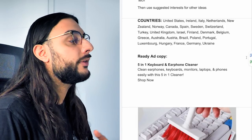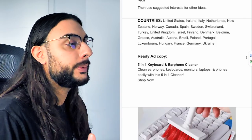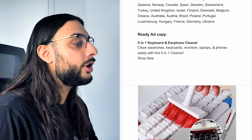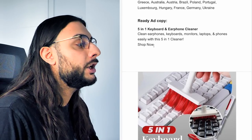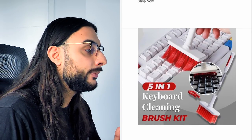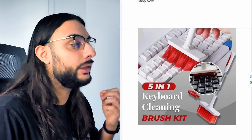The countries I'd recommend targeting for Facebook and other ad platforms are the ePacket countries minus Mexico, Brazil, and Italy, as I find I get a lot of high-risk orders from those countries. The ad copy reads: 'Five-in-one keyboard and earphone cleaner — clean your earphones, keyboards, monitors, laptops, and phones easily with the five-in-one cleaner — shop now.' The thumbnail is really colorful, showing the brush going through the keyboard — very high quality.